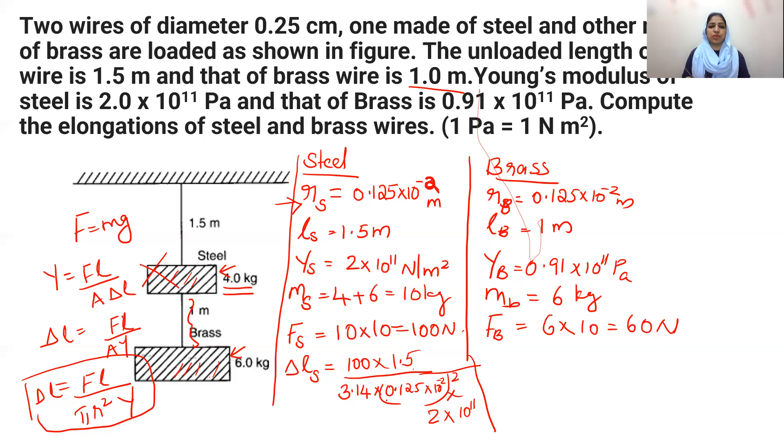After substituting all the values and performing the calculation — which you can verify using logarithms or direct multiplication — the elongation of the steel wire, ΔL_steel, comes out to be 1.49×10⁻⁴ meters.